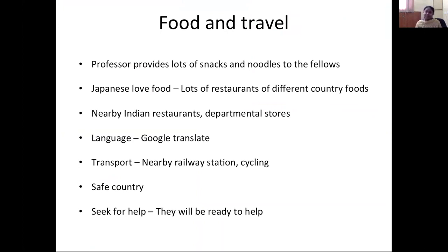There is a departmental store where you can buy whatever you need. Regarding language, Japanese people don't speak much English, so download Google Translate before coming to Japan — it will help a lot. Japanese people are very kind and will try to help you even if they cannot speak English. The transport system has an excellent railway network with a station near the hospital, and the fellowship provides cycles for the fellows. Buses are also available, but the train is the most common mode of transport.